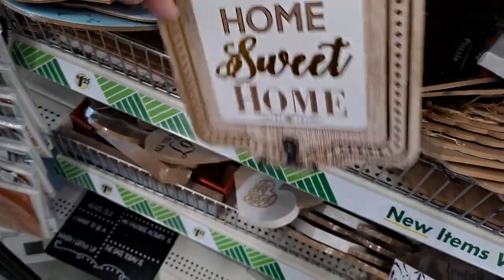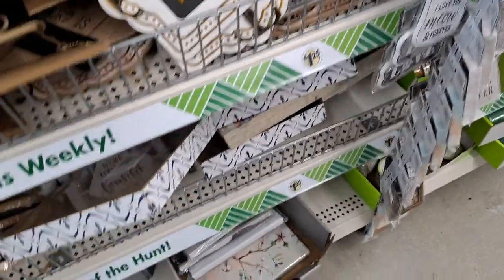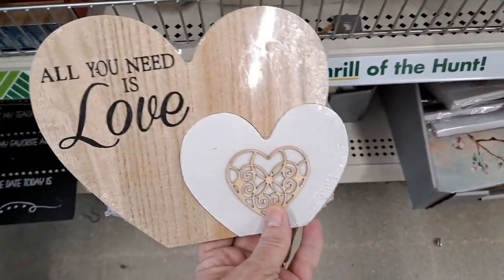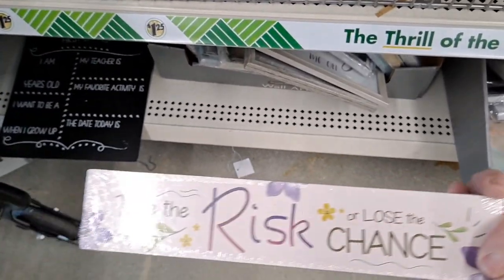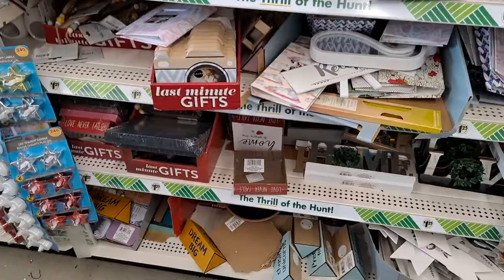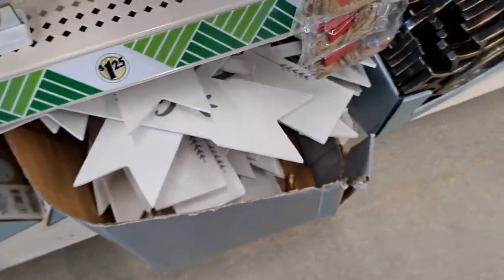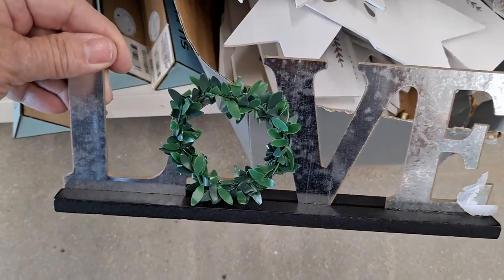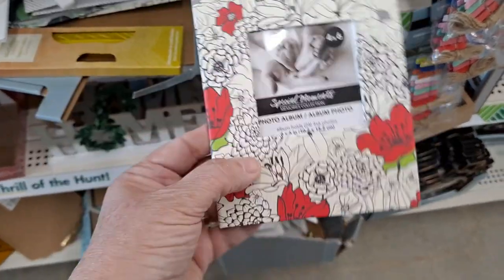This is really cute with the hooks. There's some new signage here I've never seen before — look at that. Very cute. 'Take the risk or lose the chance.' Powerful. I haven't seen these in a while — 'Home' and 'Love.' Those are very cute. Photo albums — love that pattern.